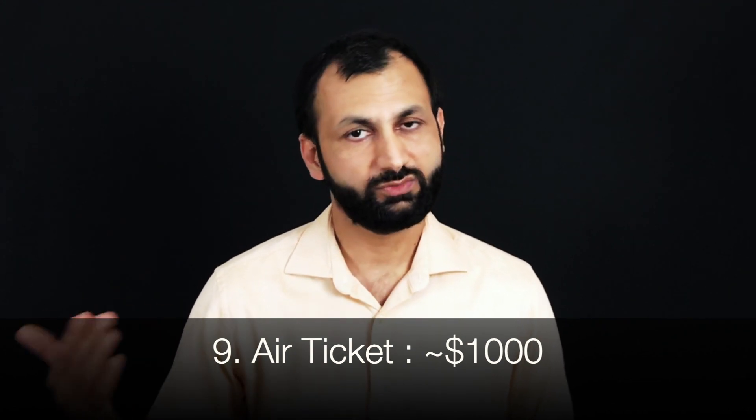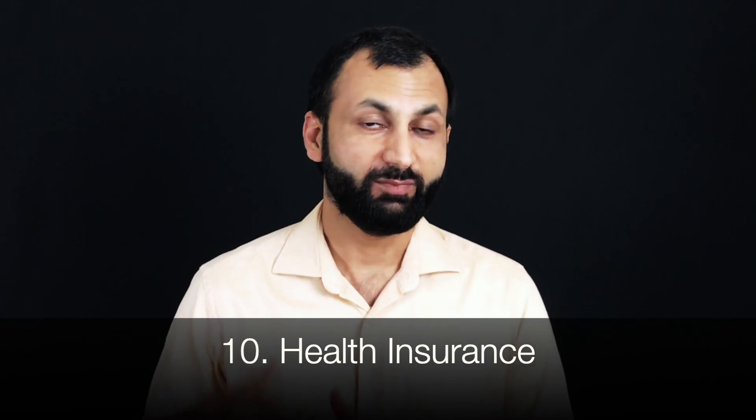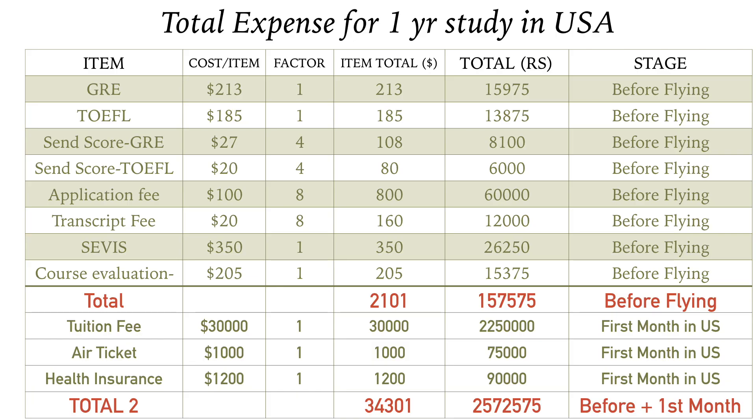The next mandatory expense is the air ticket. At a good time of year, you can get a ticket for $800 to $1,200; I'll add $1,000 to my list. Once you arrive in the United States, you also need to purchase mandatory health insurance before starting your course. Health insurance generally costs between $700 and $3,000, averaging around $1,200, which I'll add to my list.